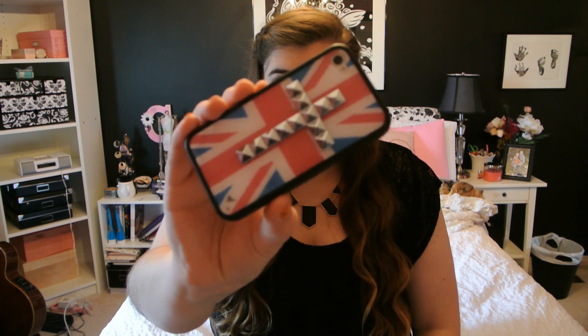Hey everybody, it's Claudia. So as you guys can see from the title below, this was a super requested video, but today I'm showing you what's on my iPhone. I have an iPhone 4S — I'm really hoping the 6 comes out soon so I can get my upgrade because I haven't upgraded in a few years. My case is from Wildflower Cases. I love it, I'm obsessed with their cases, and it's one of the reasons I don't want to upgrade because I have so many of them.